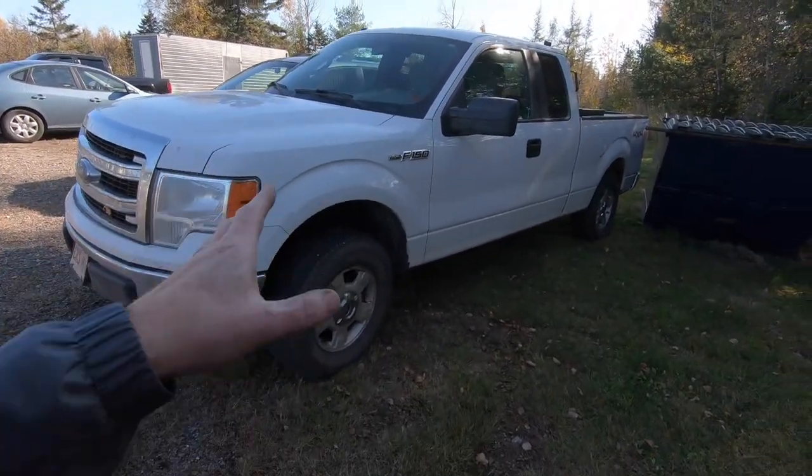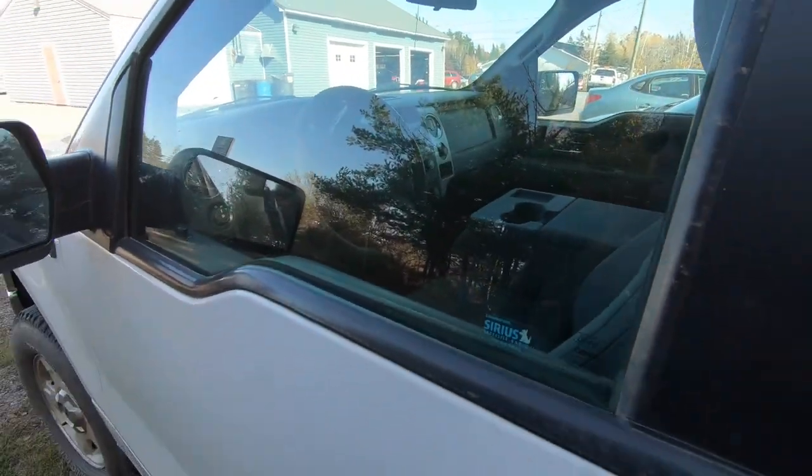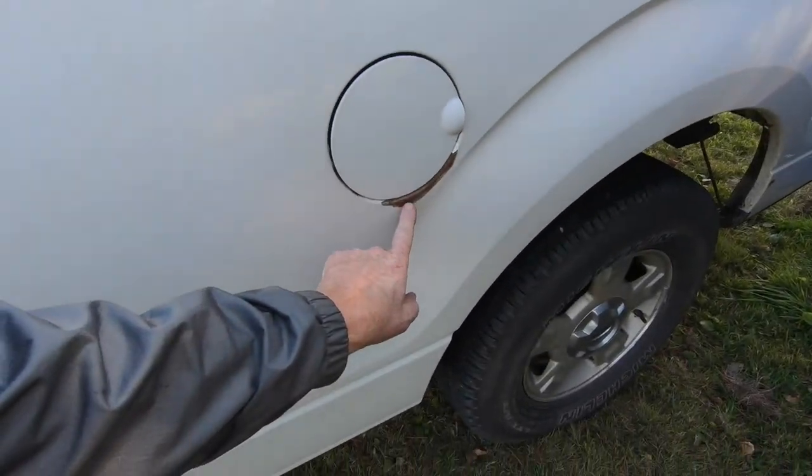The F-150 has power windows, locks, cruise, and tilt. It's a high miler — 305,000 kilometers, about 200,000 miles. It's a V6, four-wheel drive, extended cab, and overall in pretty good condition with the exception of a few spots where the paint is peeling, which is common on these Ford F-150s. We bought it right so we'll be able to sell it right. With this kind of mileage it will be a cheap truck, but people are looking for cheap trucks.